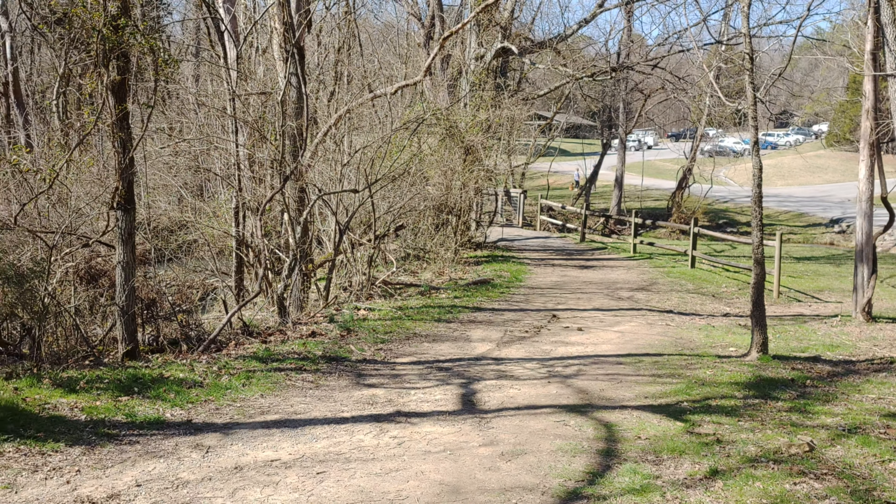That's part of the course connector trail across the bridge to Hunt Knob and Maple Arch. Maple Arch, to my knowledge, is still closed due to downed trees. That's the connector trail from the parking area for mountain bikes and horse trailers.